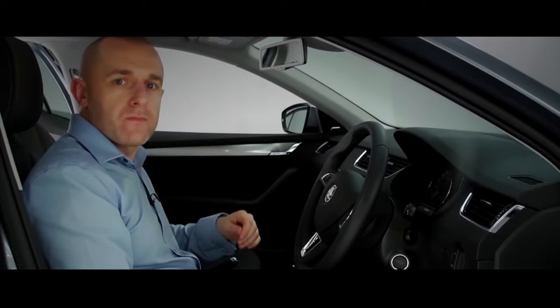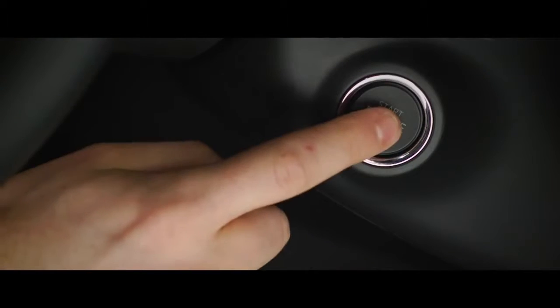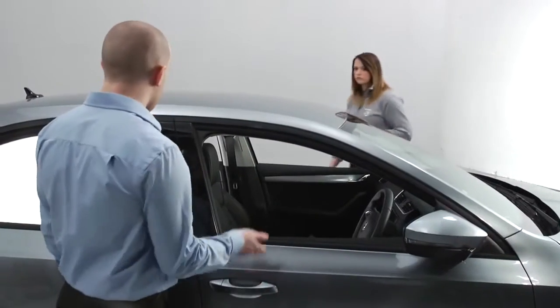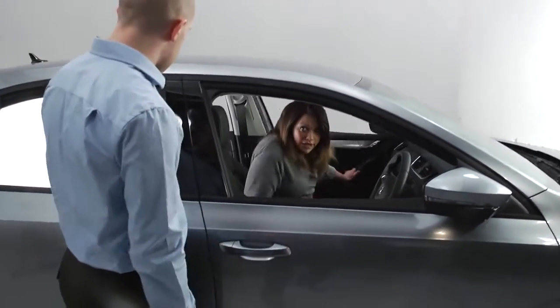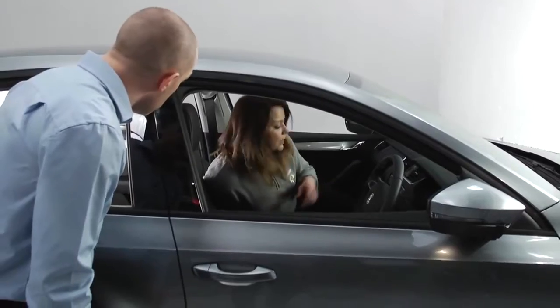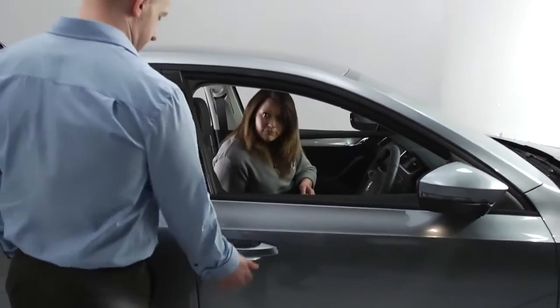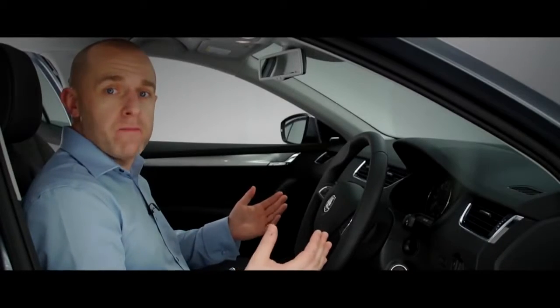If you're carrying it inside the Octavia, it's just a press of a button with your foot on the brake to start. Note that only the door on the same side as the key will unlock for security, but you can change that in the touchscreen.